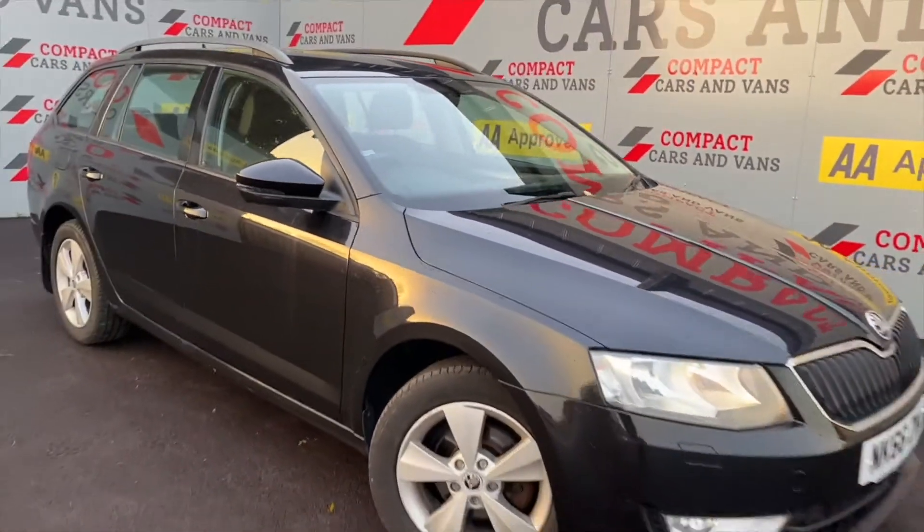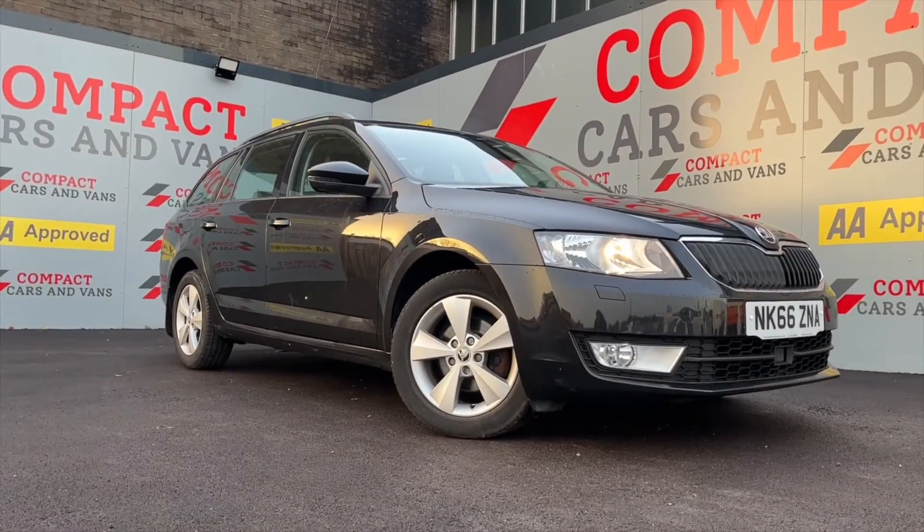If this Octavia is for you, then come on down to Compact Cars or give us a call at 01656-767-606.